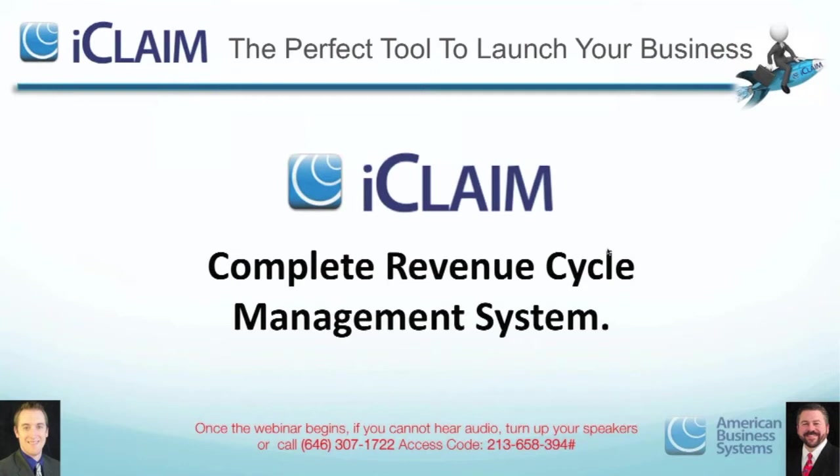One of the quick advantages of iClaim is that since it is 100% web-based and cloud-based, we give doctors the opportunity to log in and see those claims moving in real time. As far as I know, we're one of the only platforms out there that can see claims processing in real time because of the clearinghouse that we're attached to. That's a big differentiator in the marketplace.